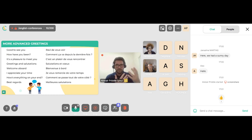These are more advanced greetings — expressions and combinations. Good to see you. How have you been? It's a pleasure to meet you. Greetings and salutations. Welcome aboard. I appreciate your time. How's everything on your end? Best regards. Let's have a look at the next section.